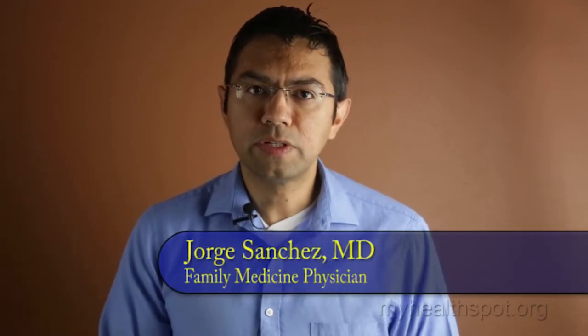Hello, my name is Dr. Jorge Sanchez. I'm a family medicine board certified physician. And today we're going to talk about genital herpes.